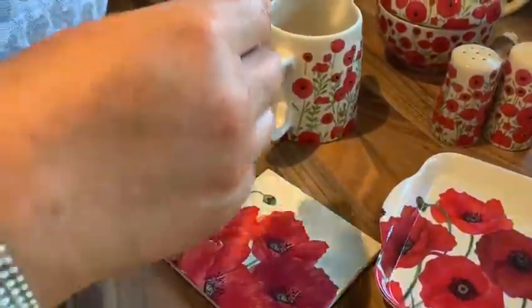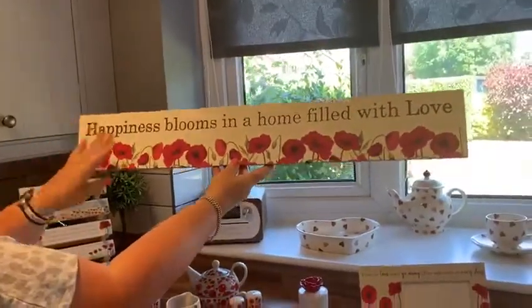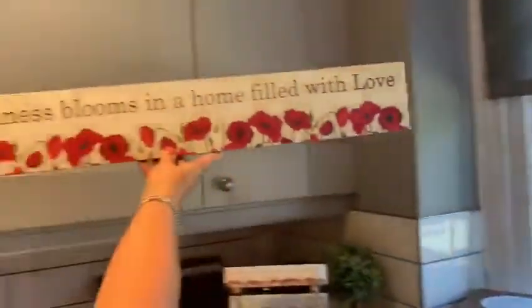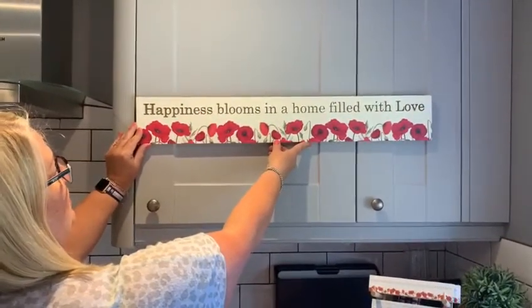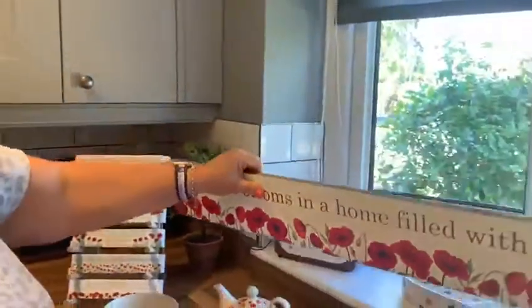Then the home décor piece — you've got the wording 'Happiness blooms in a home filled with love' all cut out at the top, and you've got the poppies all on here. It will look stunning when it's hung up on the wall. It's got two tooth-hangers on the back — a nice sturdy chunky piece.